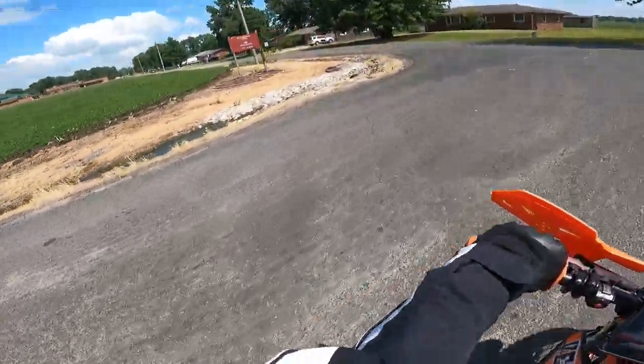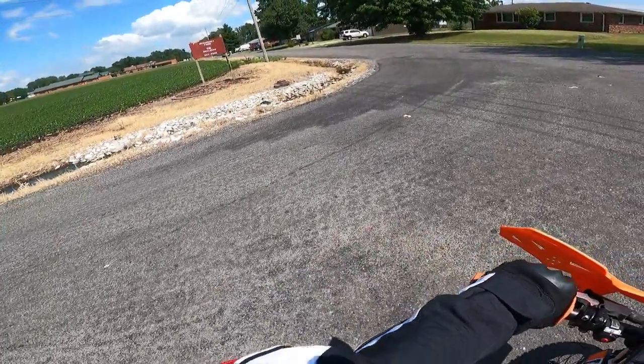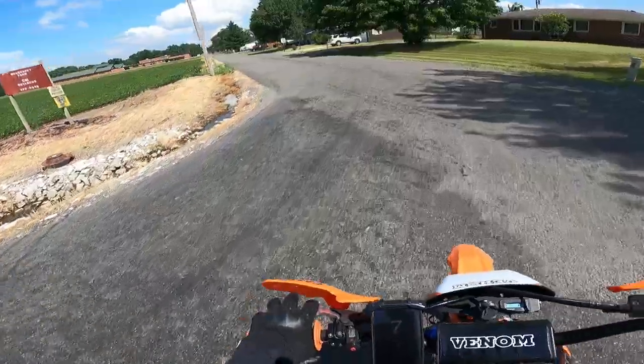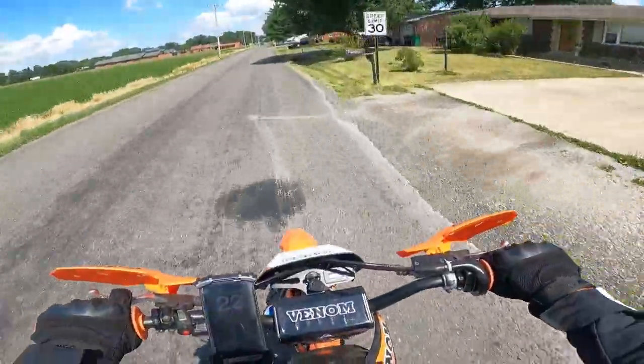I think that's pretty good. When you're riding the trails doing 50 miles an hour, it really seems like you're flying. When you're off-road like that, it doesn't take a lot of miles per hour to have a lot of fun.